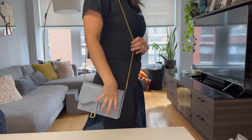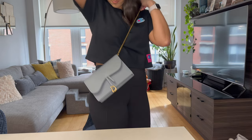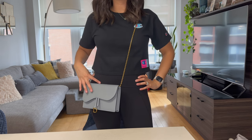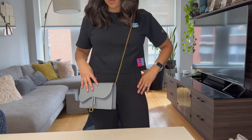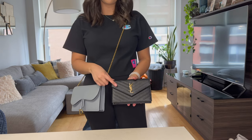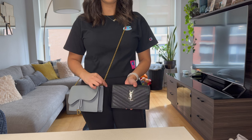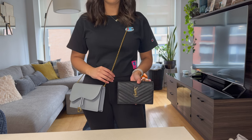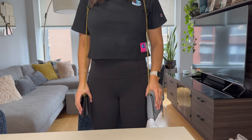Moving on to what it looks like on — this is how it looks worn just on your shoulder with the chain as is, and this is what it looks like as a crossbody bag. I think it sits quite comfortably on my body. I'm five-foot-five, so I think it hits in the right places. I appreciate that this chain is slightly longer than the larger YSL wallet on chain, making it more comfortable to wear. They're actually about the same length when compared.